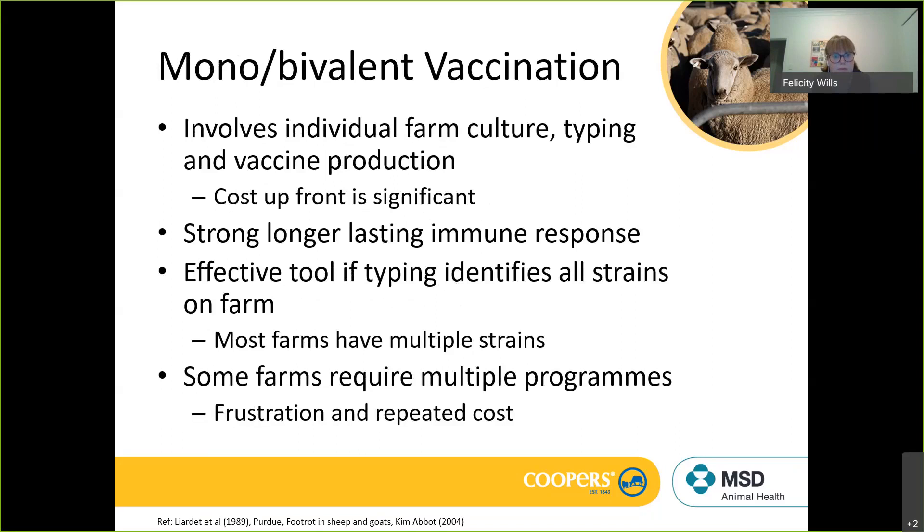The property-specific vaccine involves individual farm cultures and typing, and the custom vaccine strains are combined and made for your farm. It's a stronger and longer-lasting immune response — an effective tool if the typing exercise identifies all strains on farm. About 50% of farms will have more than two strains, so you might clean up a couple of strains but still have lesions from remaining strains requiring more typing. Part of the reason Footvax is back on the market is that if you're trying to eradicate using monovalent/bivalent vaccines, you still need spot-on biosecurity, you still need inspections for non-responders, and some farms will require multiple programs — which can lead to frustration and repeated costs.